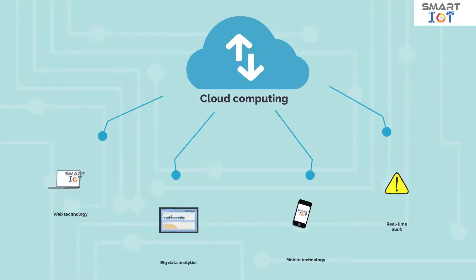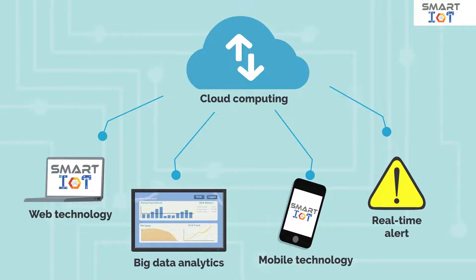The key components of Smart IoT solutions consist of cloud computing technology, web technology, real-time alert, big data analytics, and mobile technology.